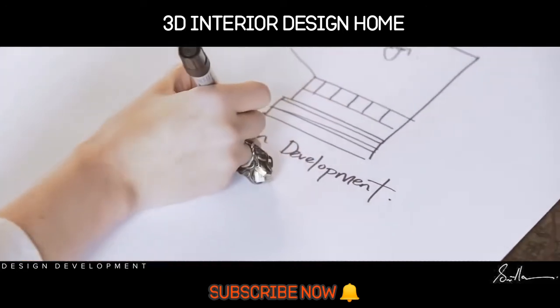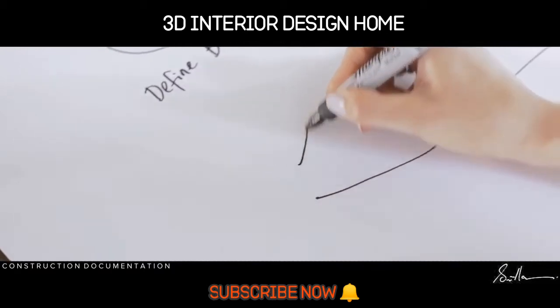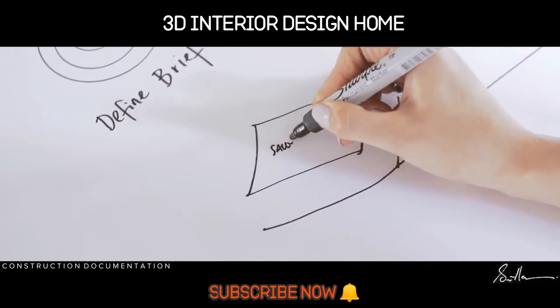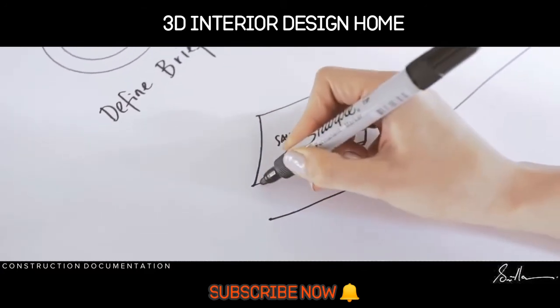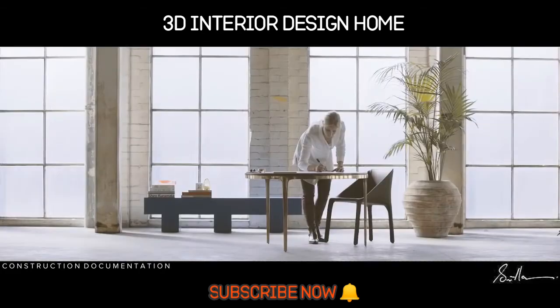We get your feedback and then move on to construction documentation. This is where we cement our ideas with a solid drawing package for tender, certification and construction. We further test and refine ideas here. Luxury lies in the details, so we map out how materials meet, how joinery is crafted and junctions are resolved.